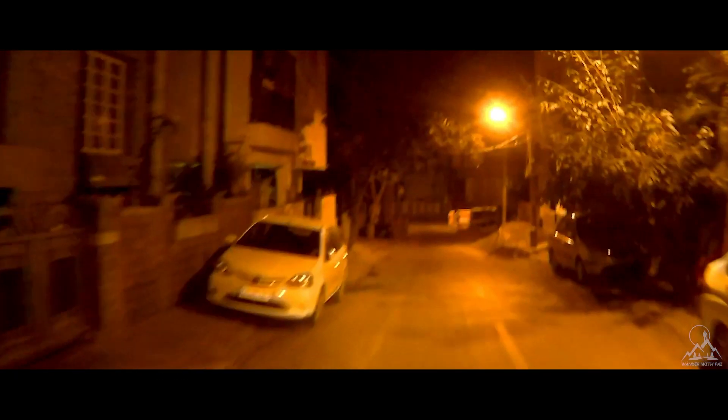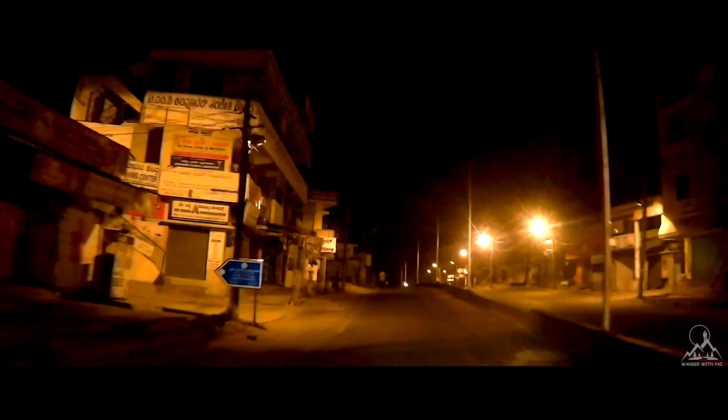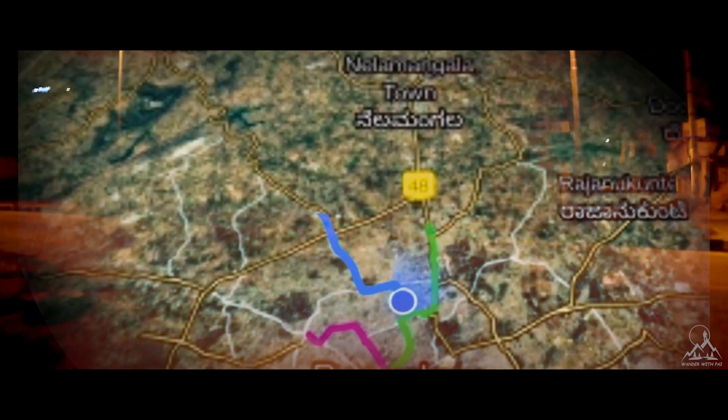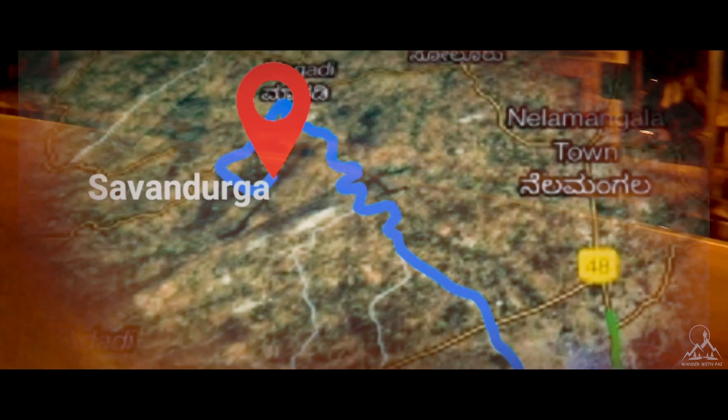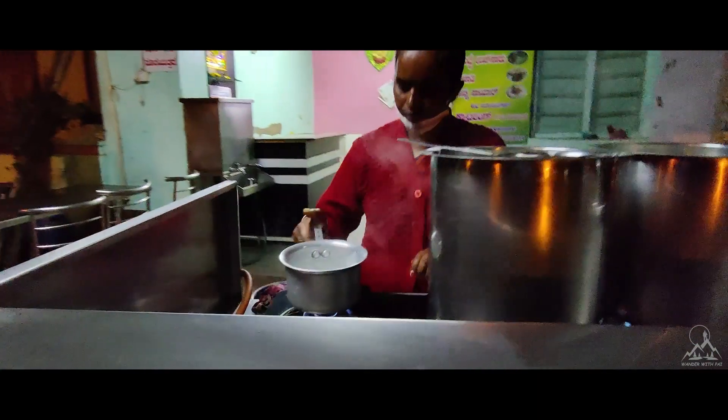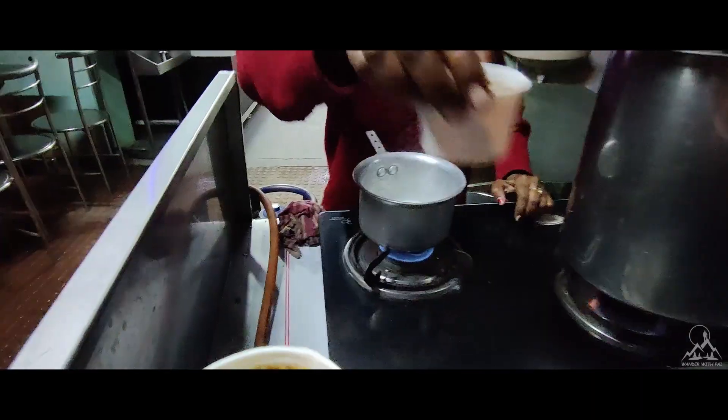Hello people, welcome back to another travel episode on Wander with Pai. So we started early morning at 5, topped up fuel at the bunk, and headed towards Savandurga. It's around 1.5 hours of ride from Bangalore in the chilly weather. We sipped some coffee on the way to boost some energy, because coffee is going to give that strength for a long trek day.